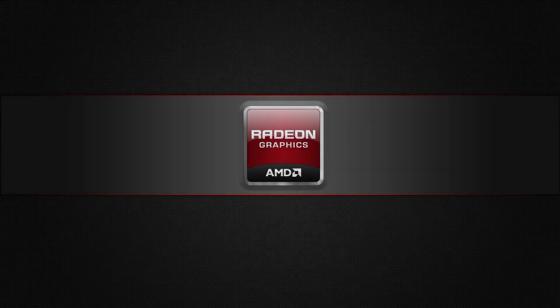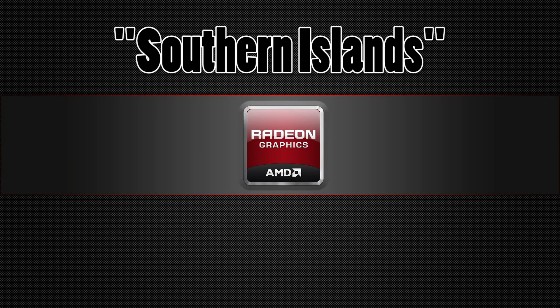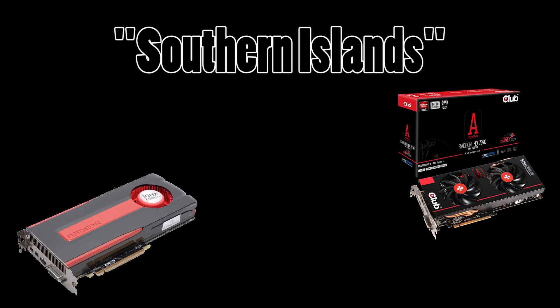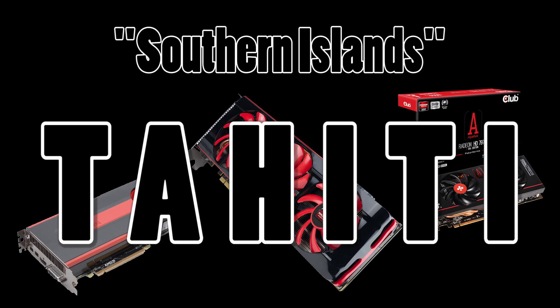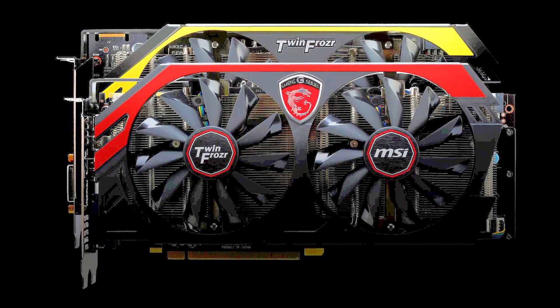Recall AMD's previous GPU naming scheme. The Southern Islands, based on the Radeon HD 7000 series, included graphics cards such as the 7870, 7950, and 7990. The codename Tahiti described in particular the 7950 and 7970, which were later rebranded as the R9 280 and 280X respectively.